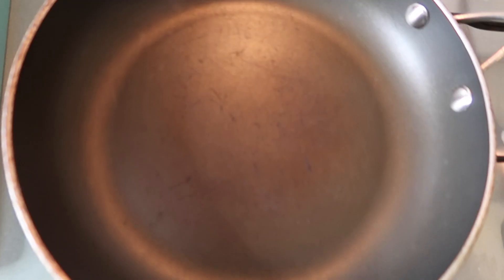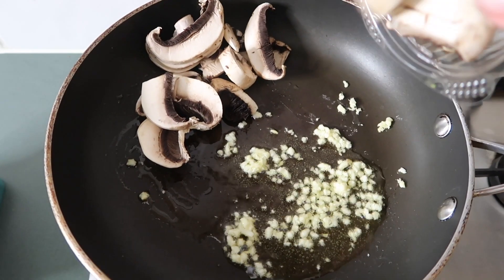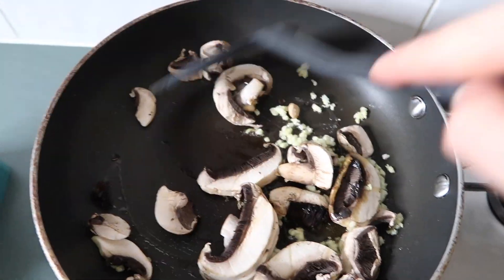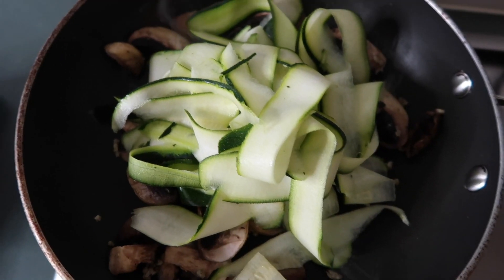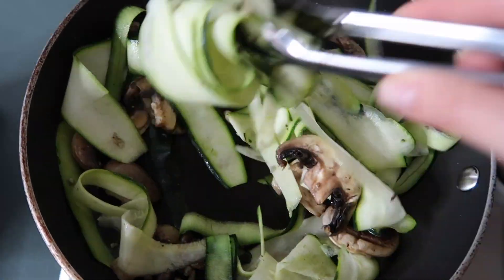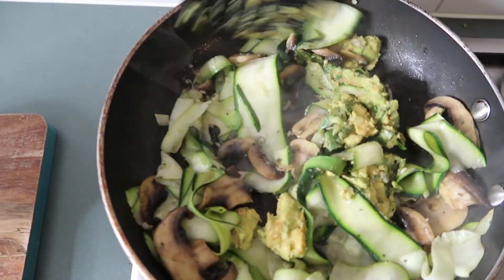First I heat the pan and add some olive oil or coconut oil, then I add crushed garlic and put my mushrooms in. Usually I'd add red onion too — definitely put that in — along with a little bit of Himalayan salt. Stir it all around, then pop the zucchini noodles in and toss everything through until it's cooked but not soggy.